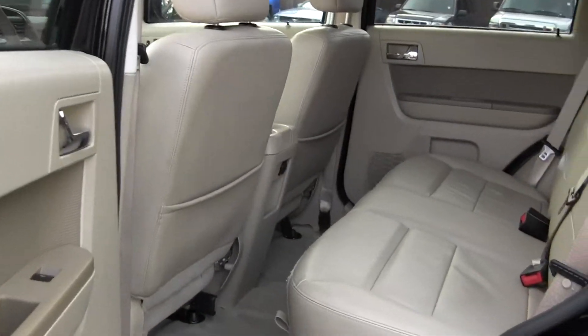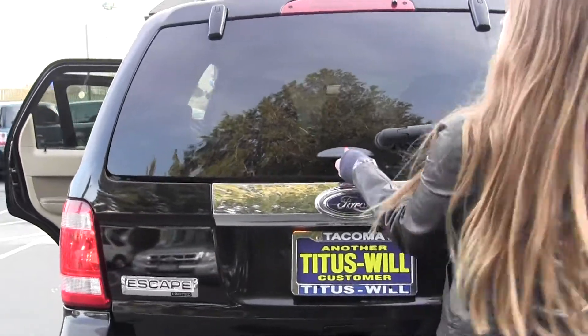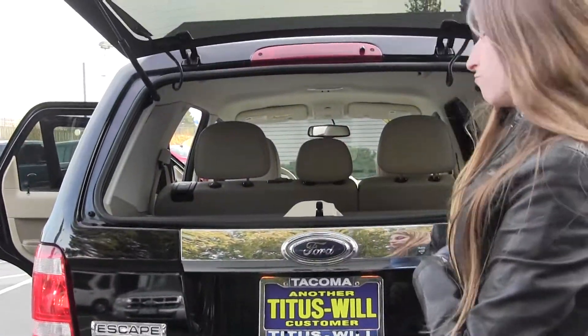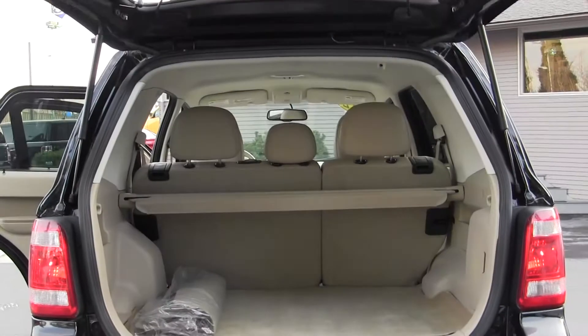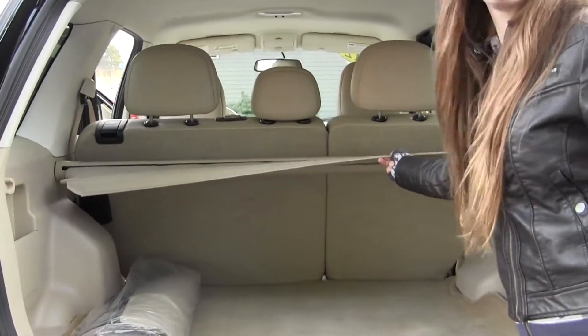The back seat comfortably seats three — lots of space back there. You can open the cargo gate two ways, and you can also open the whole door. Fold those seats down for additional space, and there's also a cover to hide any valuables.